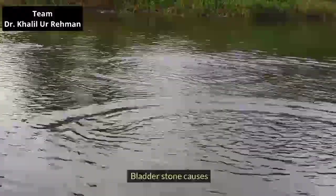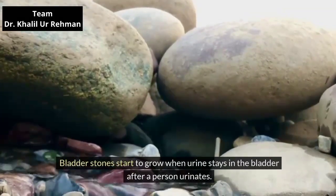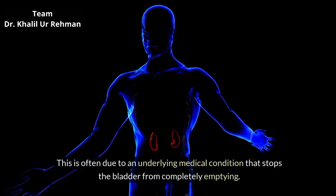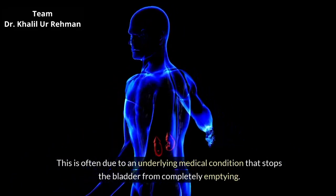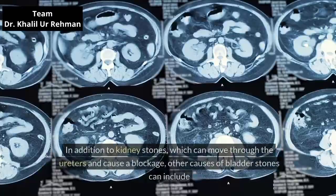Bladder stone causes. Bladder stones start to grow when urine stays in the bladder after a person urinates. This is often due to an underlying medical condition that stops the bladder from completely emptying. In addition to kidney stones, which can move through the ureters and cause a blockage, other causes of bladder stones can include the following.